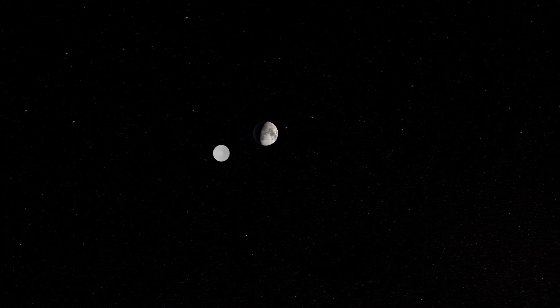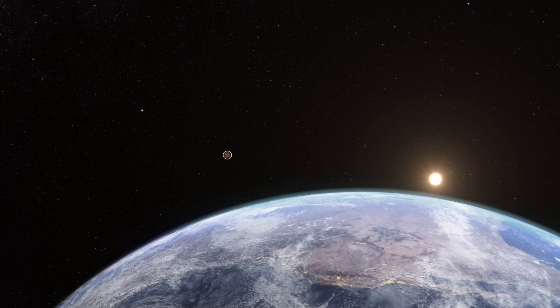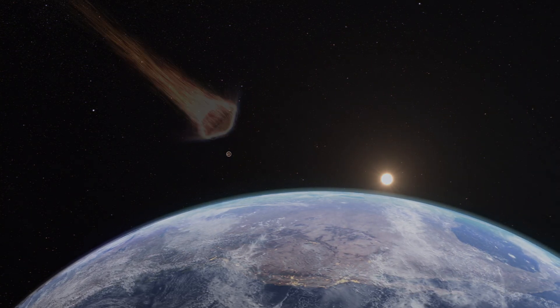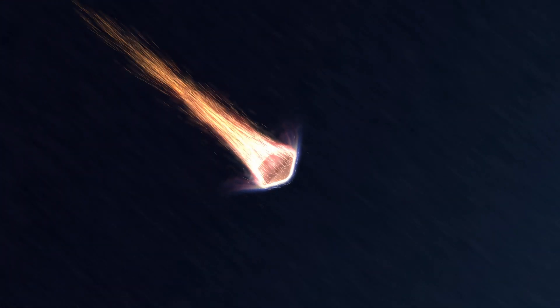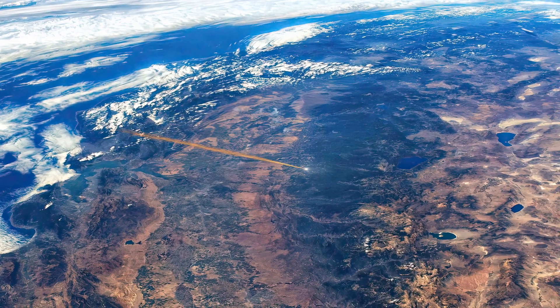At 8:42 a.m., the capsule will streak into the atmosphere at a blistering 27,000 miles per hour. It will race across the western U.S. and begin to glow with heat, allowing infrared trackers on the ground to chart its progress.